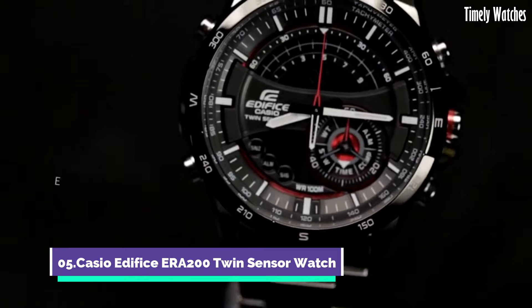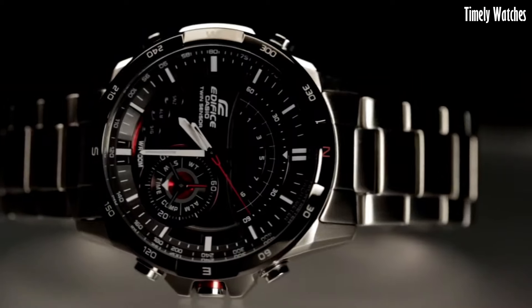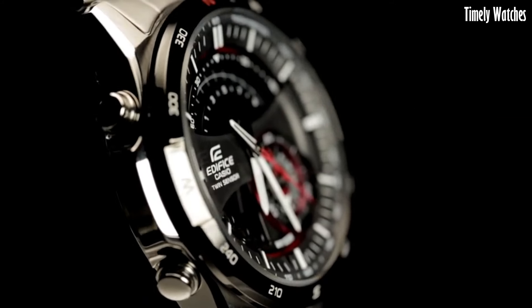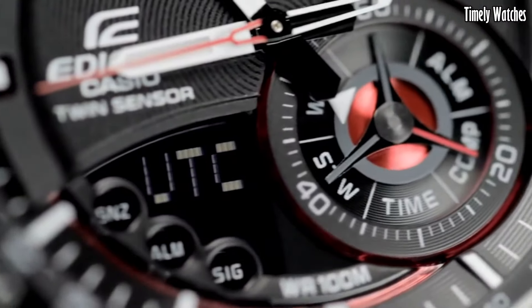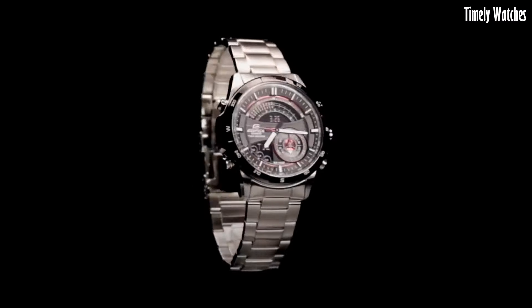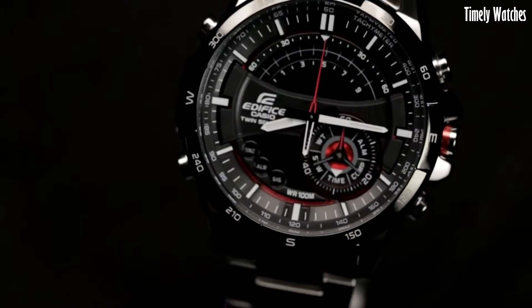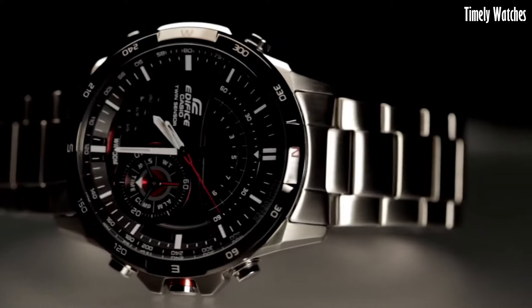Number 5: Casio Edifice ERA200 is a versatile watch designed for active individuals. It features a digital compass that helps you find direction, making it ideal for outdoor adventures. Additionally, it offers a thermometer for monitoring temperature, a world-time function for multiple time zone tracking, and a stopwatch for precise timekeeping.